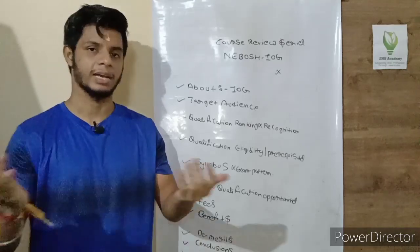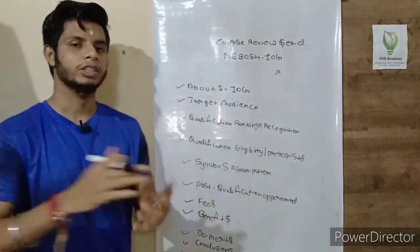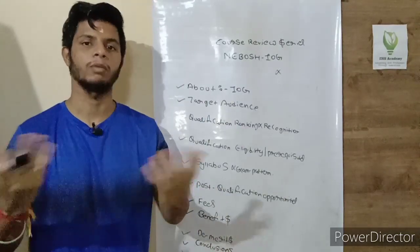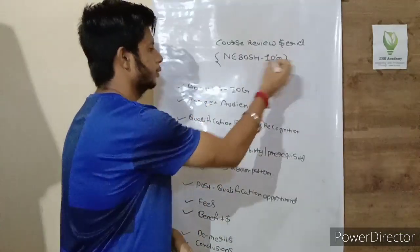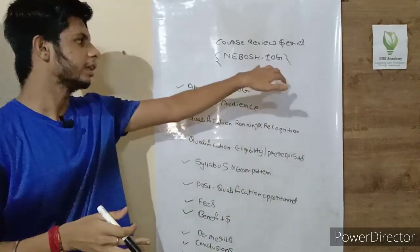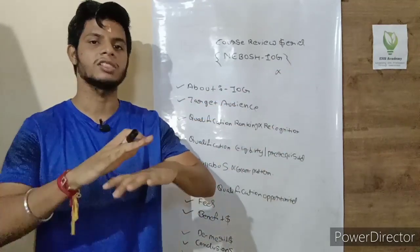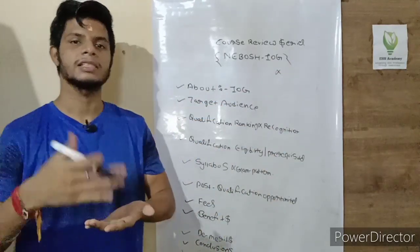If you are visiting our channel for the first time, please consider subscribing — it is absolutely free. First of all, we need to understand what NEBOSH IOG is. NEBOSH stands for National Examination Board in Occupational Safety and Health, and the IOG qualification is the International Technical Certificate in Oil and Gas Operation Safety.